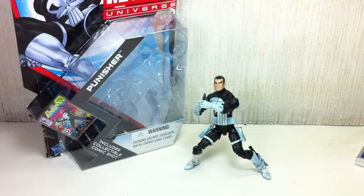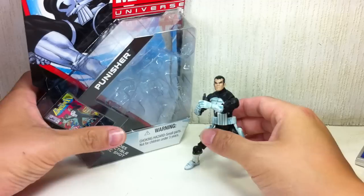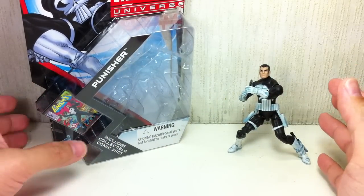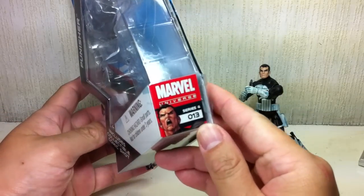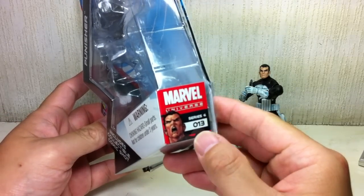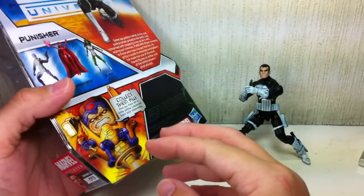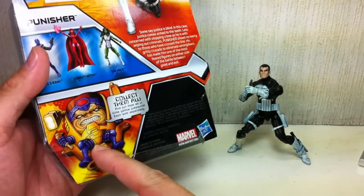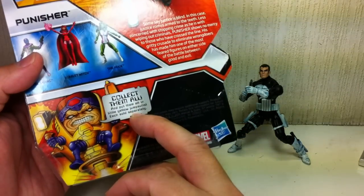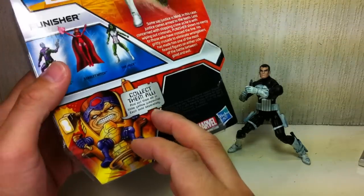This is Marvel Universe Punisher, or the 2012 Punisher. The figure is part of the second wave of the 2012 Marvel Universe figures, or Series 4. 2012 is Series 4. This is figure number 013, or the MODOK wave. Collect them all and put them all in little yellow jumpsuits — each sold separately.